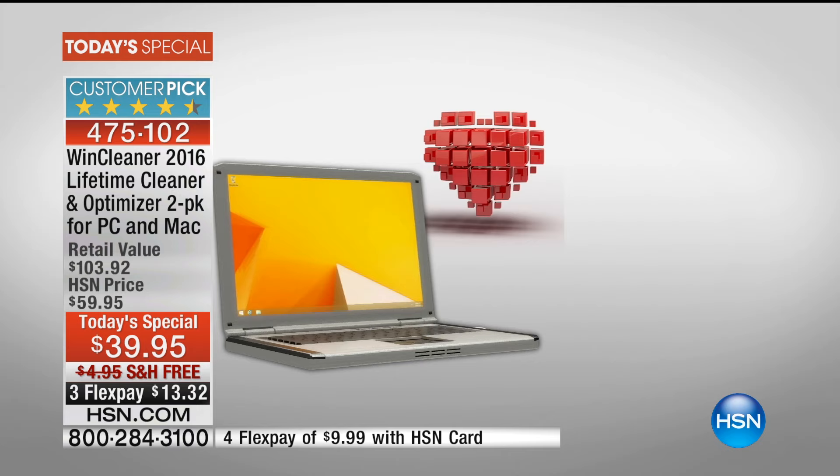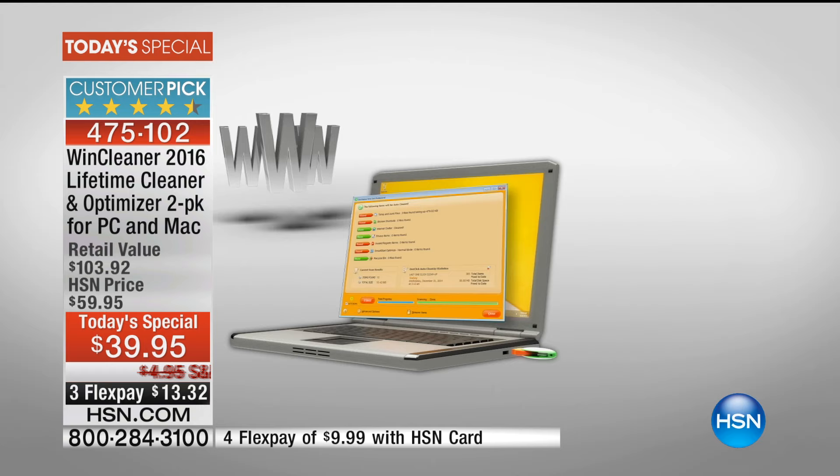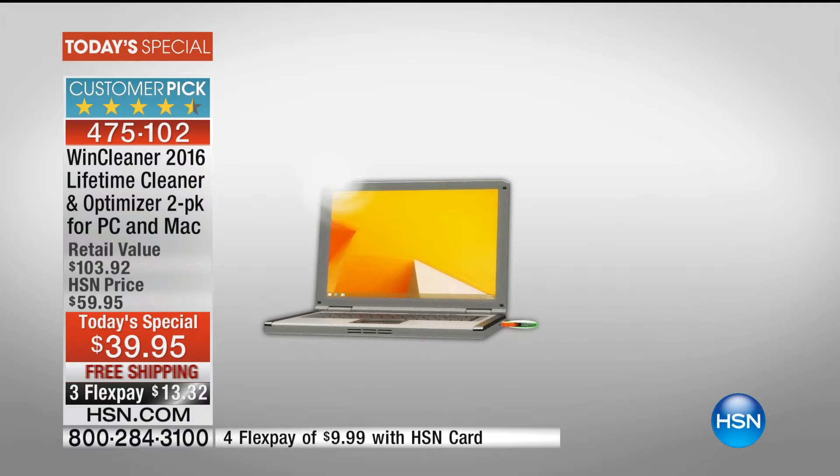You can tell by the nearly perfectly reviewed, nearly five perfect stars from nearly 400 people that it absolutely works. So many people are saying, oh my gosh, I had this old clunker computer, I was so frustrated with it, I was about to throw it out the window. But now Wind Cleaner has restored it to like new conditions. And you're getting two from us — you'll never have to pay for a renewal or an update. Item number is 475102, a $103 value that you can bring home right now for $13 and change, free shipping and handling.